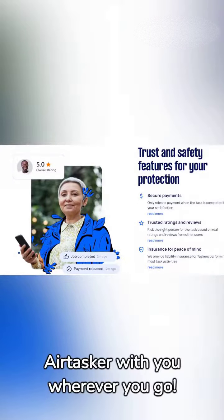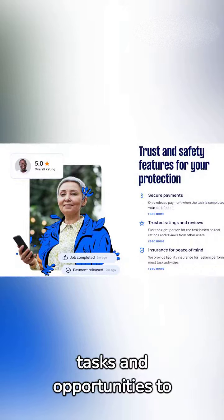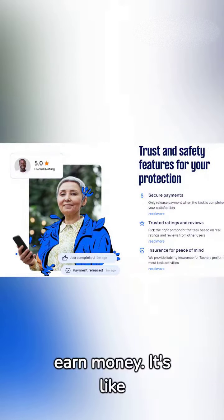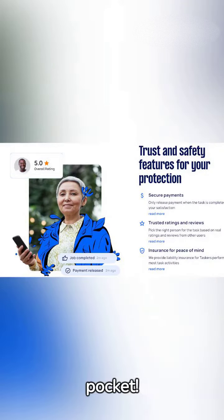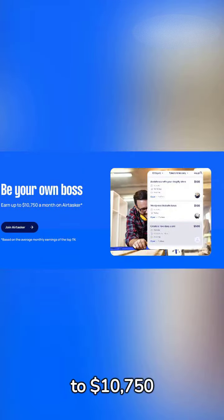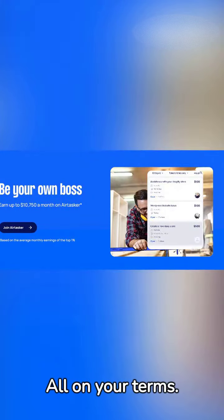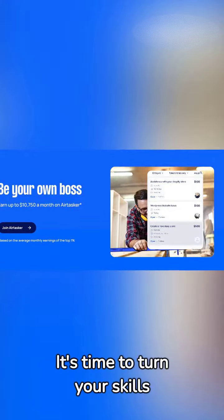Take Airtasker with you wherever you go. Download the Airtasker app for easy access to tasks and opportunities to earn money. It's like having a personal assistant in your pocket. And speaking of earning money, did you know you could earn up to $10,750 per month completing tasks? All on your terms. It's time to turn your skills into cash.